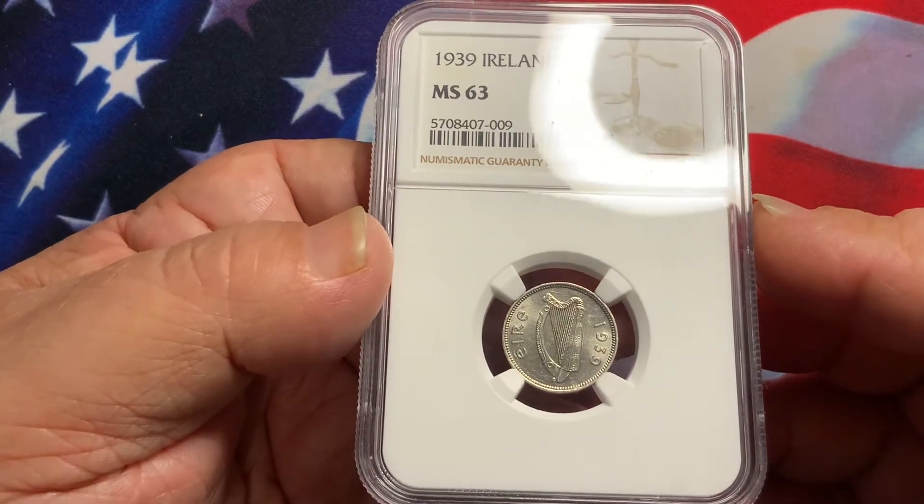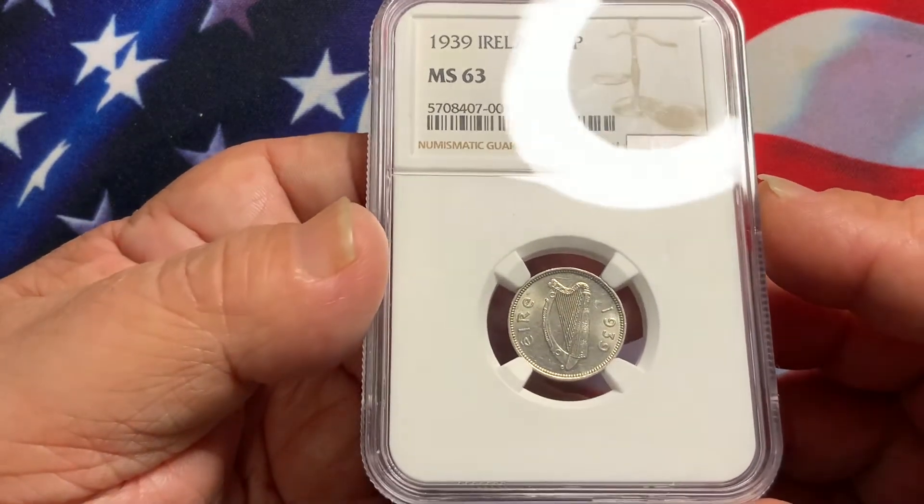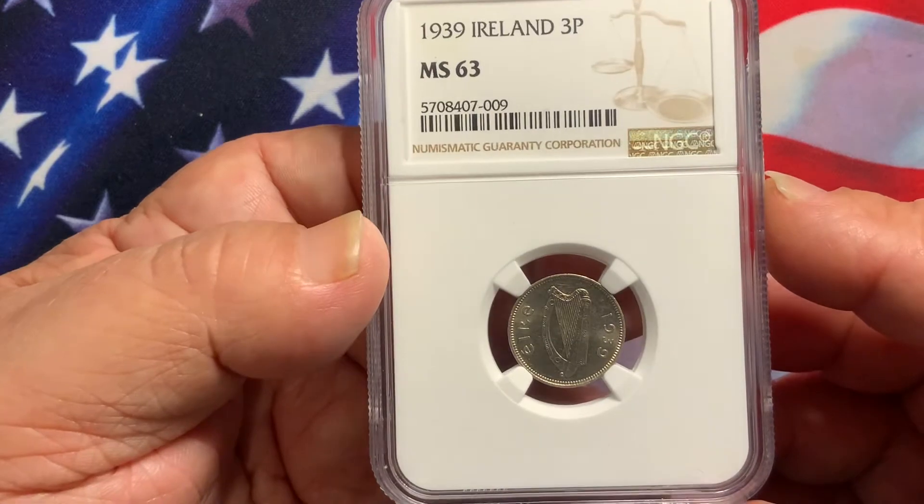This is a very hard coin to grade. So if you're not familiar with grading this particular coin, by all means get a second opinion.